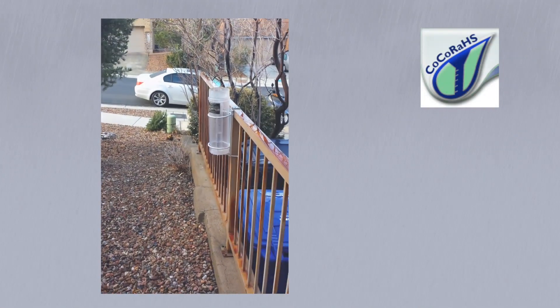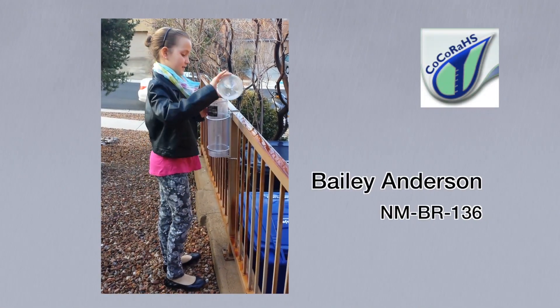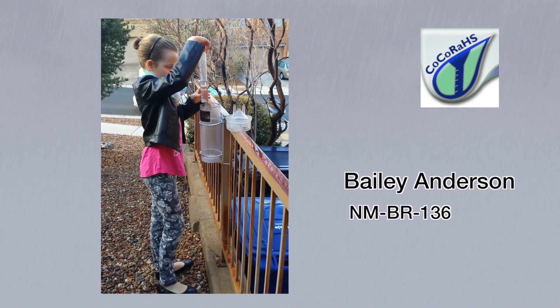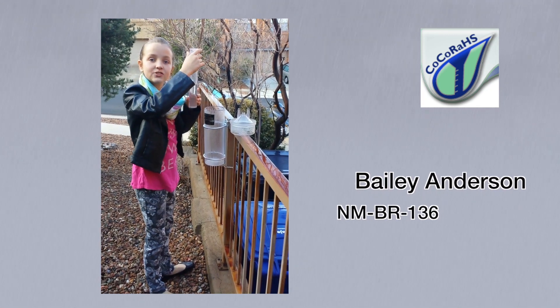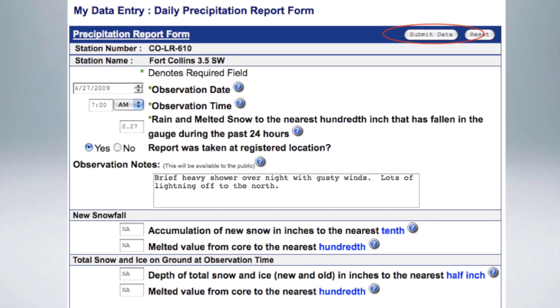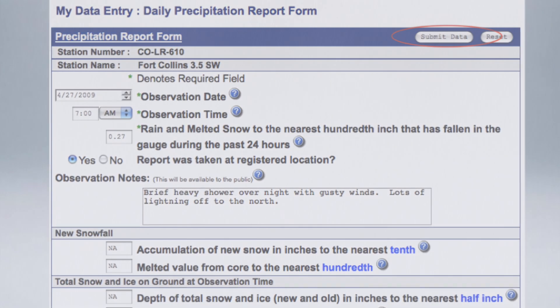So how does it work? All you need is a standard 4-inch diameter rain gauge, an internet connection, and a little enthusiasm about observing the weather. We got 4 tenths of an inch, Dad! Wow! And contributing to this great collaborative effort — you'll report any precipitation amounts each morning using a simple online form.